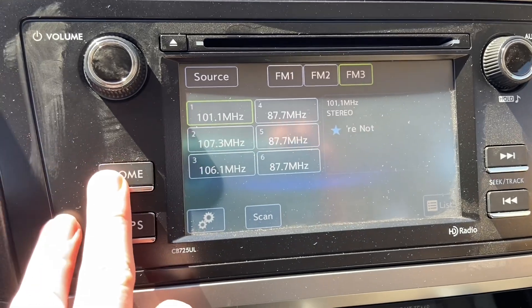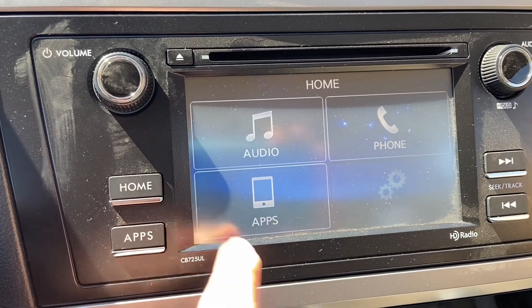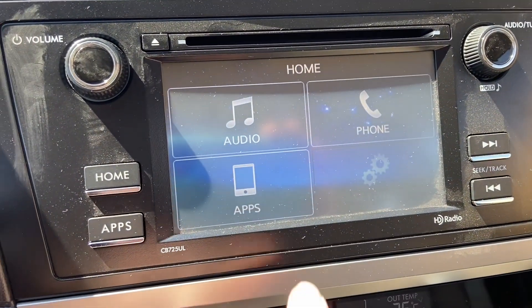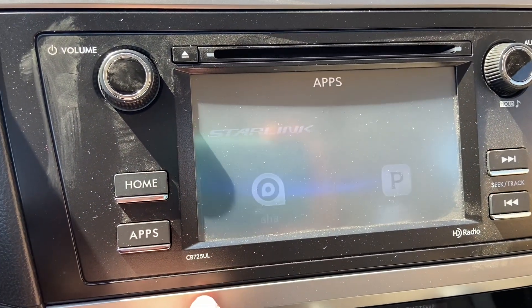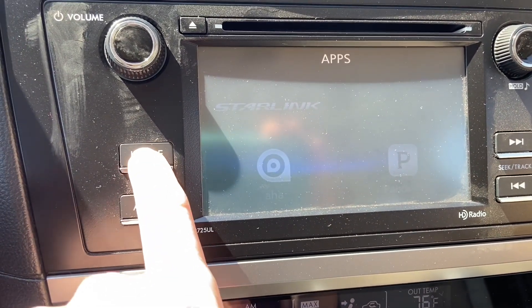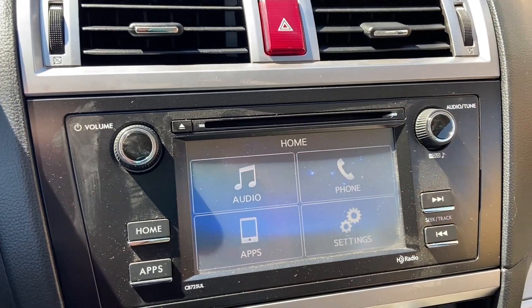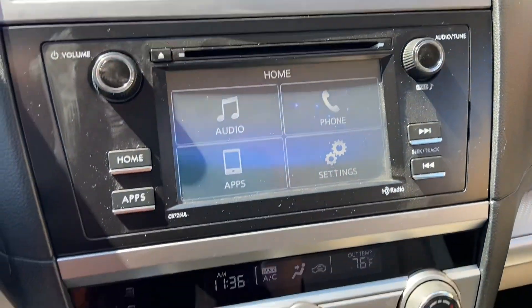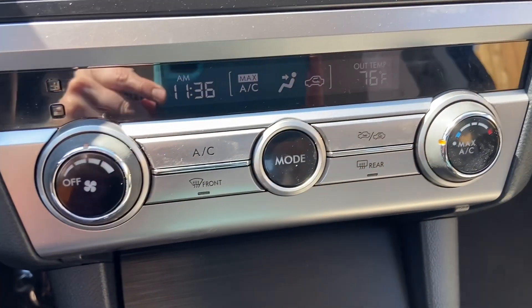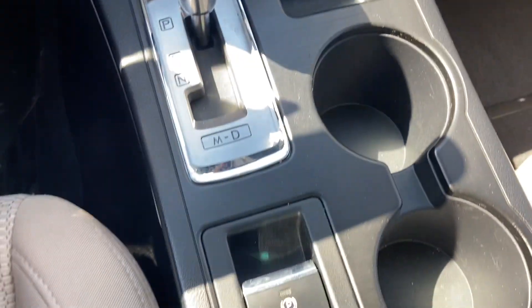Here you have your radio, and then you can control your phone from here as well. It is set up with Starlink, which is like OnStar, so if that will give you peace of mind, you can get that type of subscription. CD player. It's got a little bit of storage here.